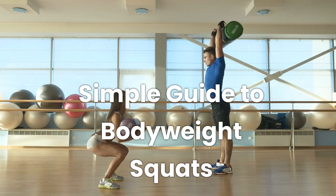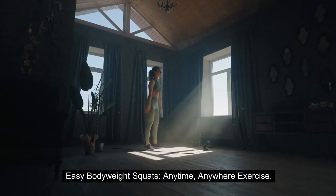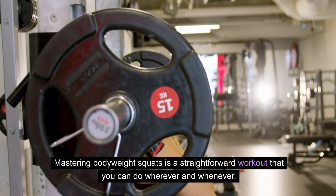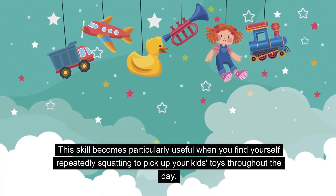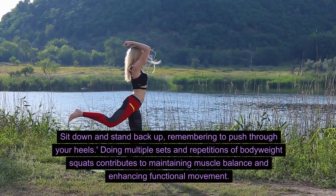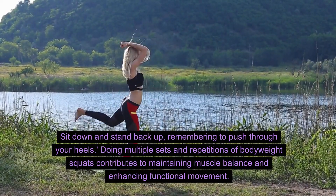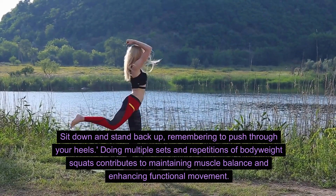Simple guide to body weight squats. Easy bodyweight squats — an anytime, anywhere exercise. Mastering bodyweight squats is a straightforward workout that you can do wherever and whenever. This skill becomes particularly useful when you find yourself repeatedly squatting to pick up your kids' toys throughout the day. To perform bodyweight squats: sit down and stand back up, remembering to push through your heels. Doing multiple sets and repetitions of bodyweight squats contributes to maintaining muscle balance and enhancing functional movement.